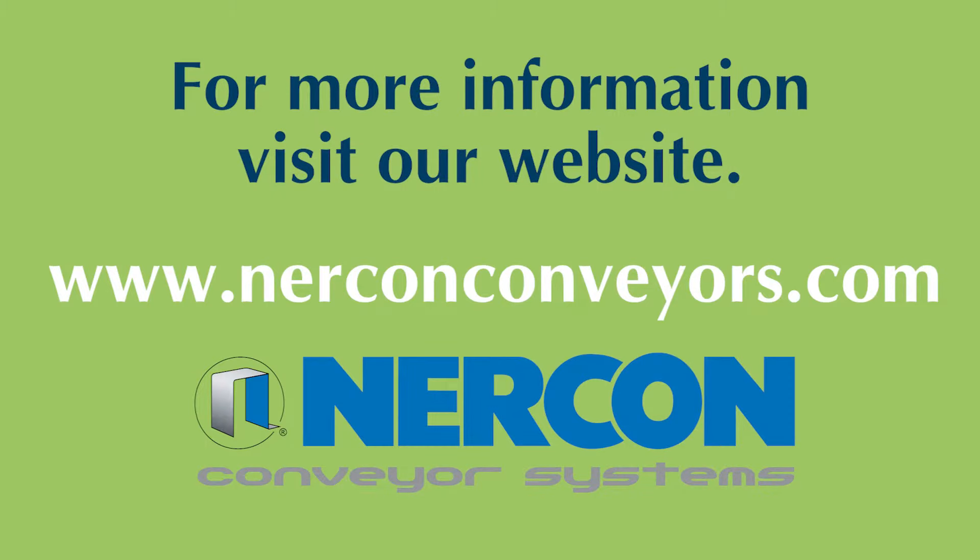To learn more, visit our website at www.nerconconveyors.com.